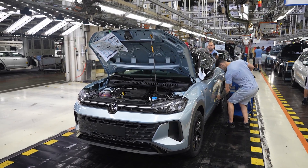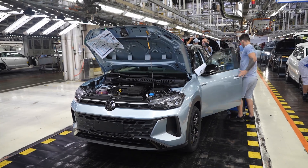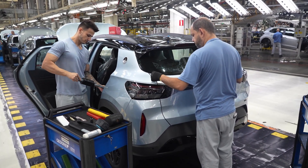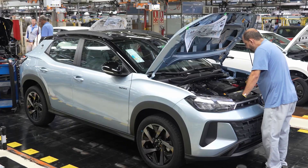Every Terra must pass a multi-step verification process that includes rain simulation, brake testing, alignment checks, and electrical diagnostics. Data from each vehicle is logged in Volkswagen's global quality tracking system.